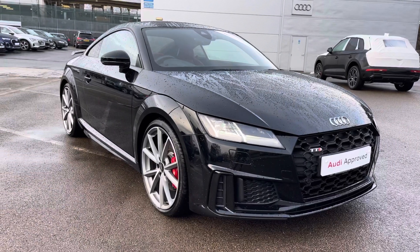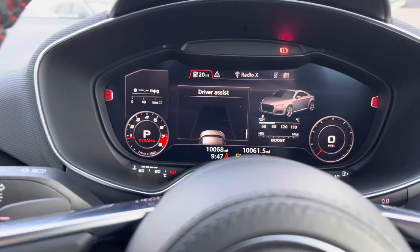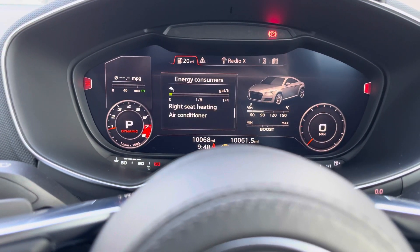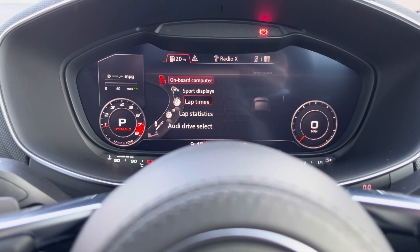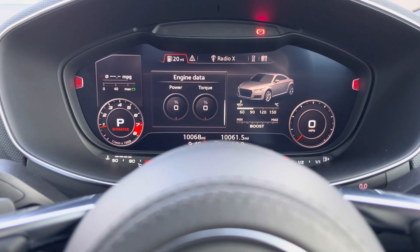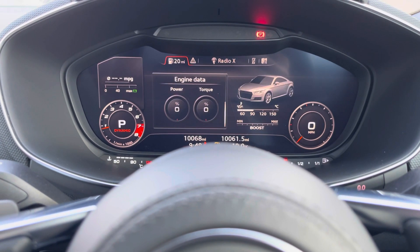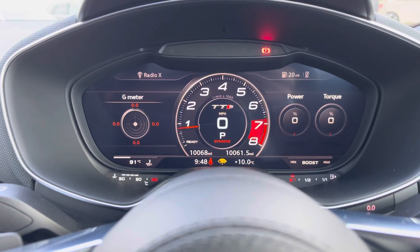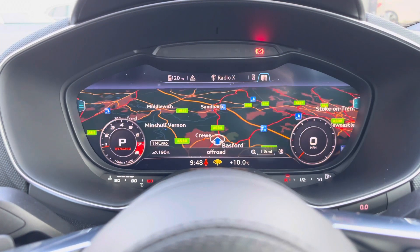As we complete the 360 tour of the car, we'll take a look at some of the technology on offer inside, starting with the Audi virtual cockpit. This is controlled from the multifunction steering wheel, allowing you to view important information about the vehicle such as your range and consumption, and you can change to a more sporty display. You can also view your satellite navigation maps, which look gorgeous on this large display, scrolling through to view your routes and destinations.